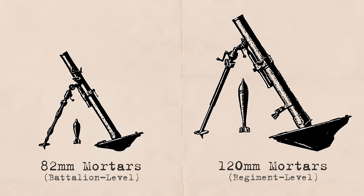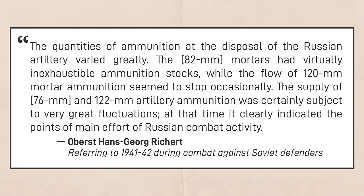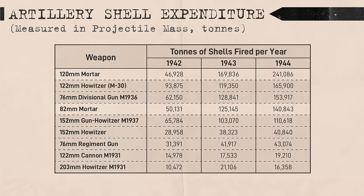Tactically, it's possible that mortars were the primary indirect fire weapon of Soviet maneuver units. Hans-Georg Rickert recalled offensive operations against Soviets in 1942 and wrote that it seemed as though Soviet 82mm mortars had endless supplies of ammunition, while 120mm mortars fluctuated moderately and 76mm and 122mm artillery fluctuated heavily based on the timing of offensives. The data shows that the Soviets fired far more mortar shells than regimental or divisional gun shells, suggesting that mortars, while less important operationally, were very important tactically.